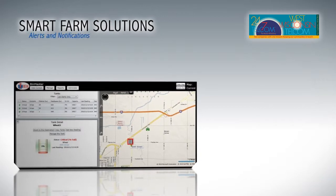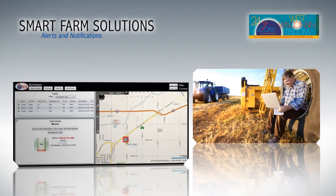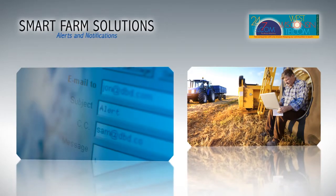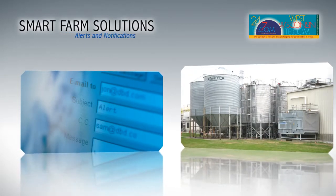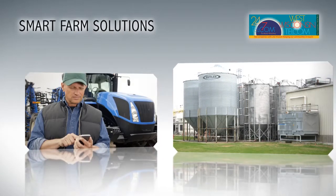By leveraging smart farm solutions, you can now monitor many aspects of your farm at any time, from anywhere. Imagine receiving notifications and alerts via text, email, or text-to-speech, or checking in on your farm from your computer, or from the palm of your hand via your smartphone or tablet.